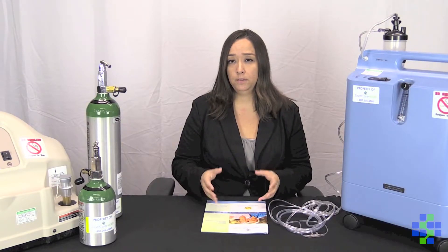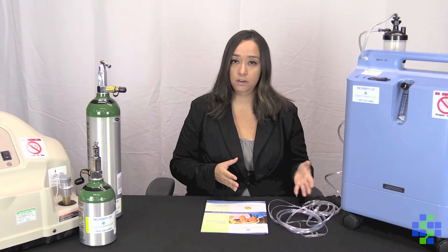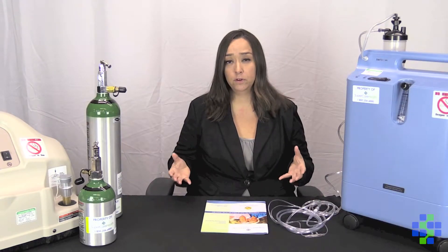By prescribing oxygen therapy, your doctor is hoping to increase the level of oxygen within your bloodstream. In doing so, it will help reduce some of the symptoms we discussed earlier, as well as improve your quality of life.